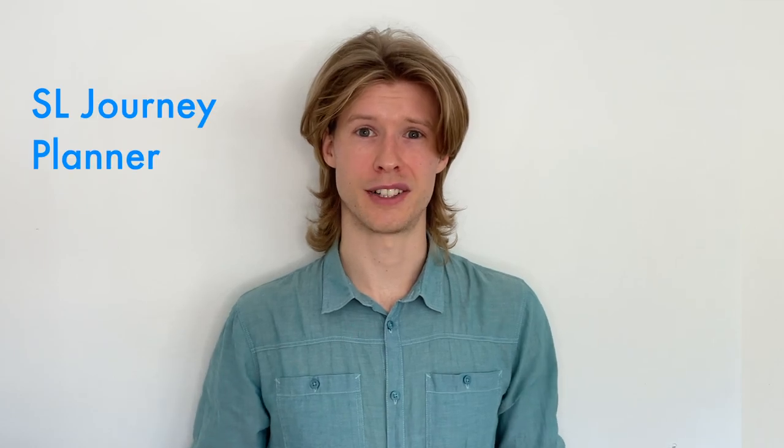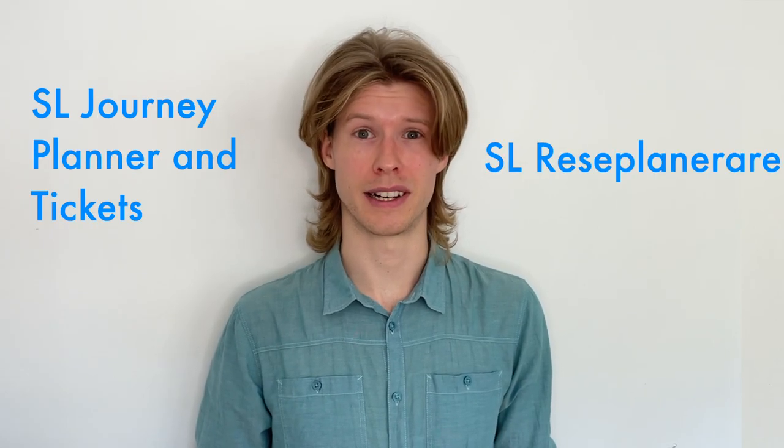SL Journey Planner and Tickets is the app that SL wishes was your best friend. The app rating is even worse than last year, so I hope they have plans to address all the issues in the near future, as the app is becoming an integral part of their system.